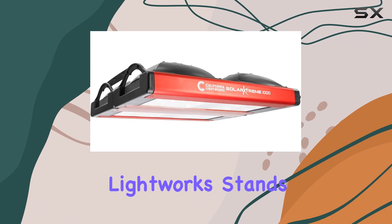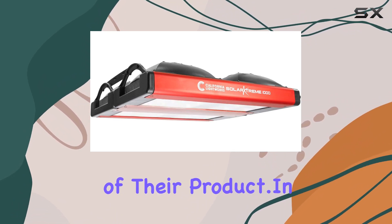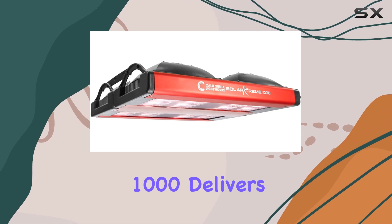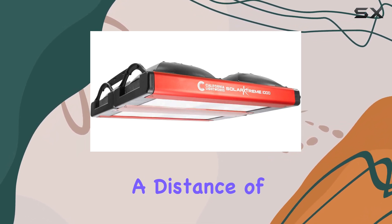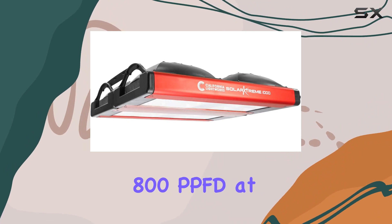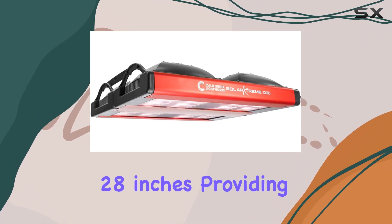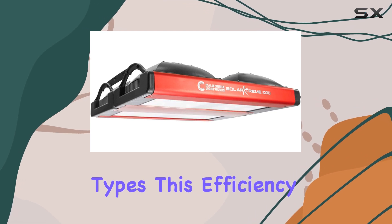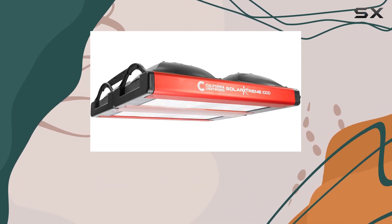With a one-year warranty backing it, California Lightworks stands by the quality of their product. In terms of performance metrics, the Solar Extreme 1000 delivers 500 PPFD at a distance of 38 inches and ramps up to 800 PPFD at 28 inches, providing ample light intensity for various plant types. This efficiency translates into higher yields per wattage compared to many other LED grow lights on the market.